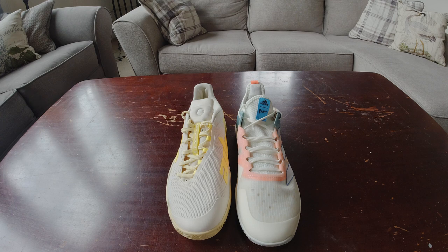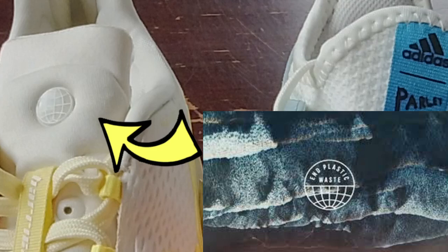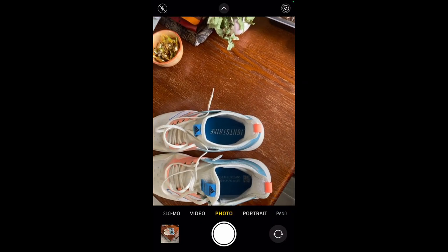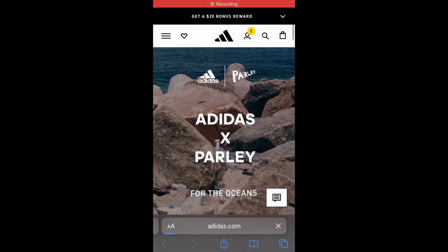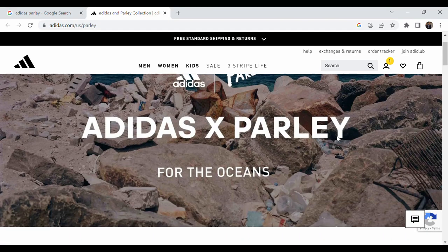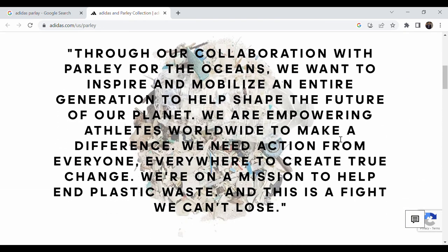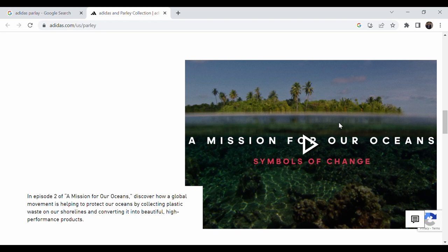Check out another Easter egg on the Barricades: the Adidas logo is on the left foot, but on the right one there's the For the Oceans project logo — the project that all of this falls under. As for the Ubersonics, the only Easter egg I found is a QR code that leads to the Adidas x Parley website. They're teaming up to take ocean plastic waste, gather it up, turn it into recycled material, and eventually create shoes out of all that garbage. Pretty cool initiative from Adidas.